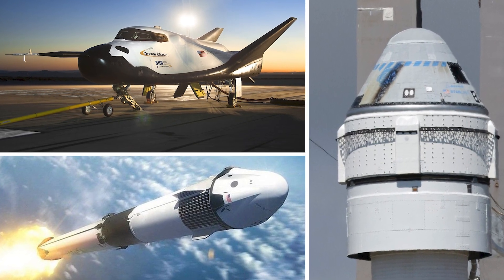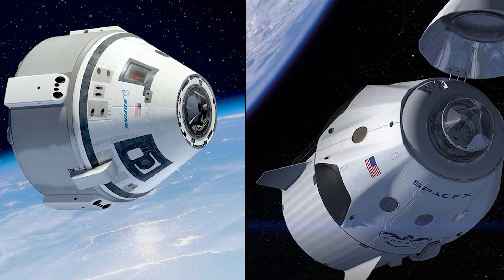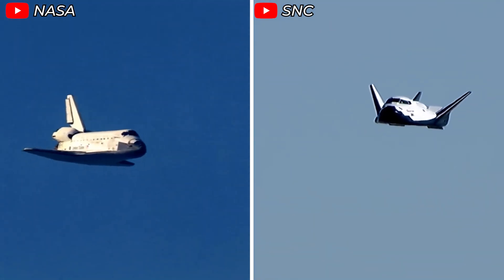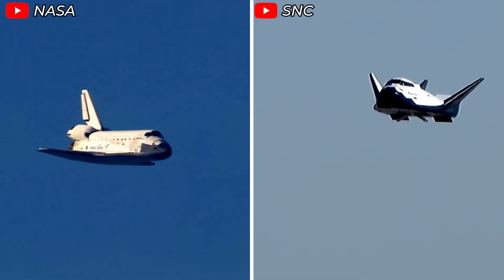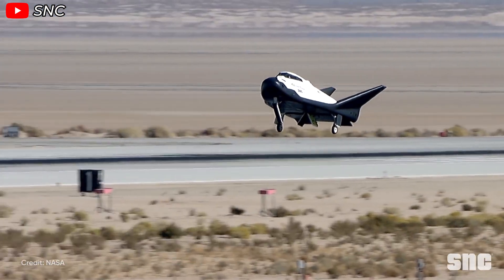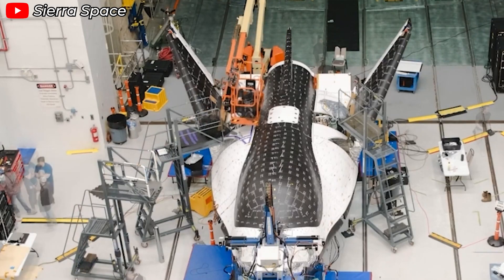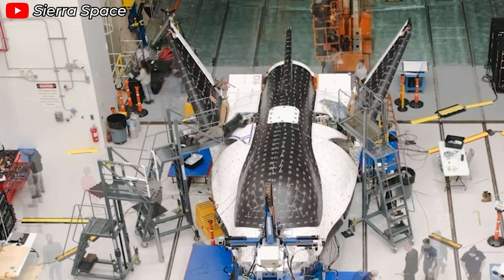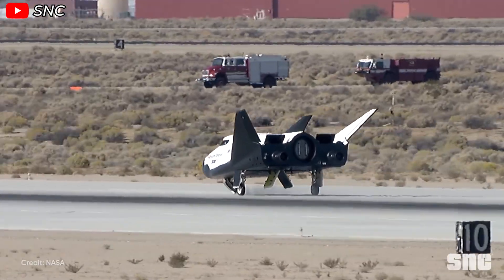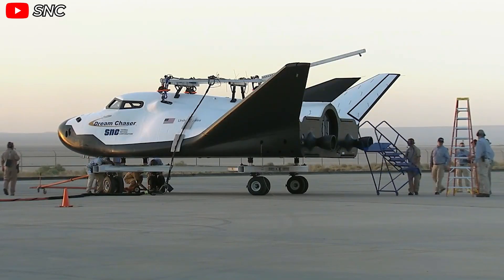What gives Dream Chaser an edge over competitors like Boeing's Starliner or SpaceX's Dragon? While Starliner and Dragon use a capsule design, Dream Chaser is crafted more like a mini-airplane, similar to NASA's space shuttle, with wings that offer a distinct advantage during atmospheric re-entry. Much like the orbiter, Dream Chaser can land on a standard runway with minimal specialized infrastructure. Instead of requiring a naval fleet or specialized equipment to retrieve a spacecraft, Dream Chaser can touch down at most commercial airports worldwide, making it exceptionally flexible and saving a great deal of time.